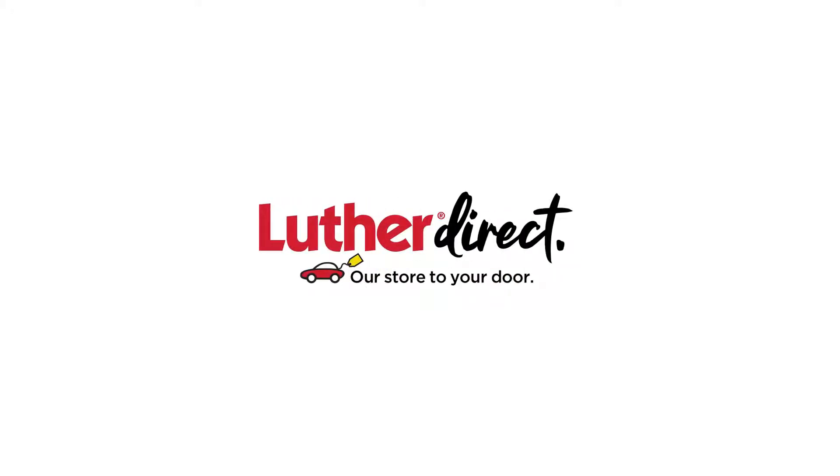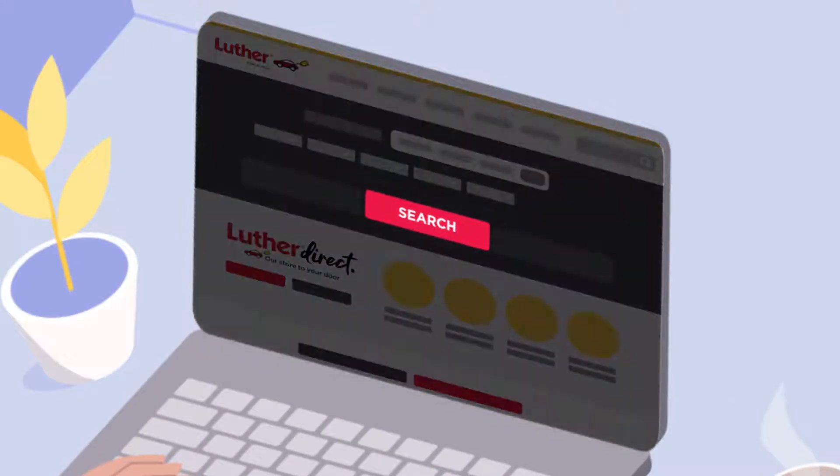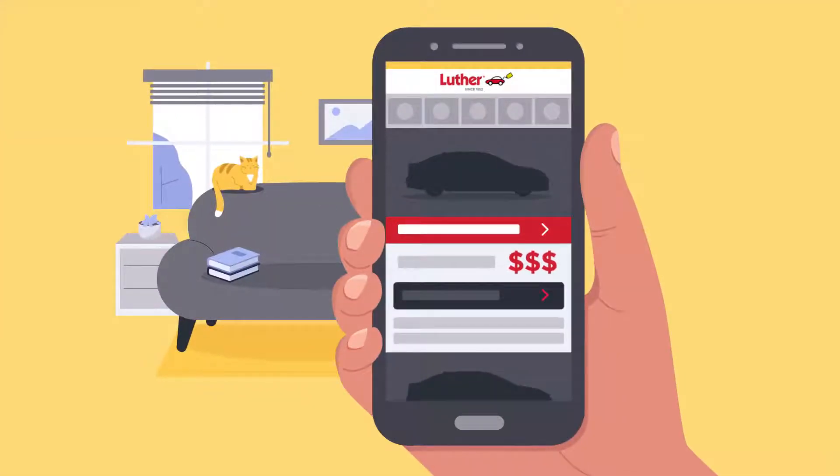Luther Direct, a convenient way to purchase your next vehicle. It's easy. Visit lutherauto.com and search our inventory. Select the vehicle you want and receive transparent pricing up front.